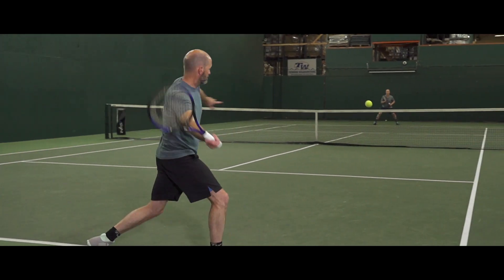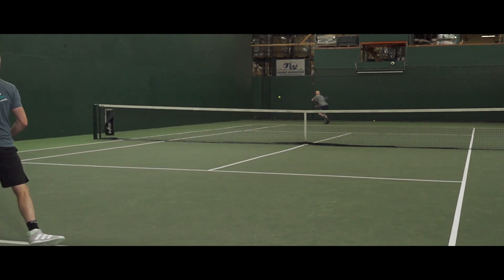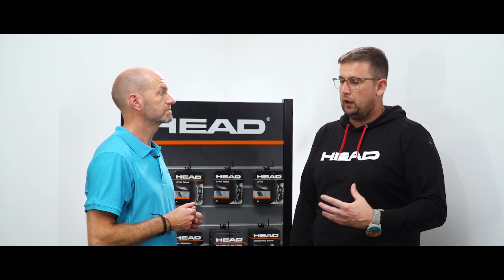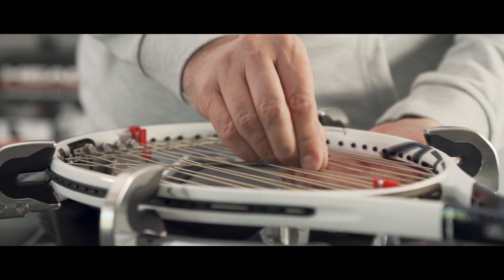Softer polyester or co-polyester strings are becoming more popular because they generate slightly more power. They support the advanced to intermediate player in their game while also generating the spin that everyone is looking for. So the stiffer string for control, and the softer string if you want that additional touch and feel, while retaining all the benefits that a poly actually delivers in general.